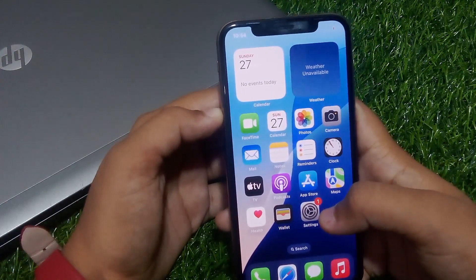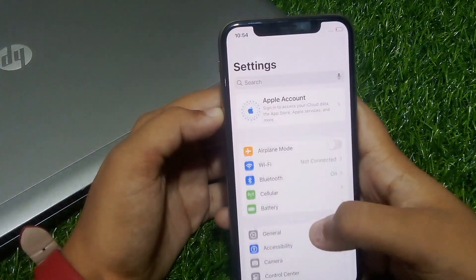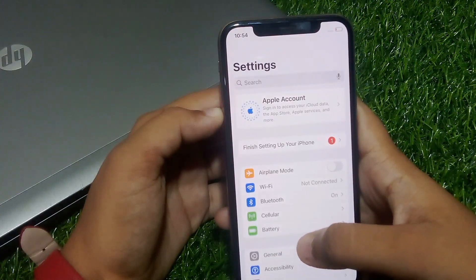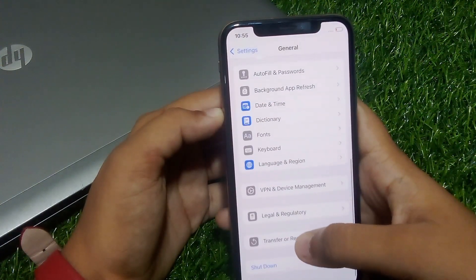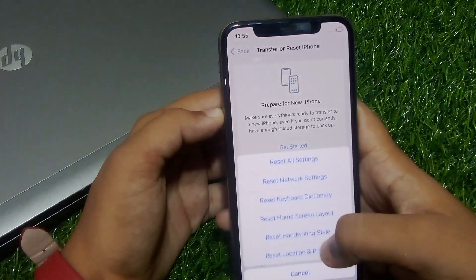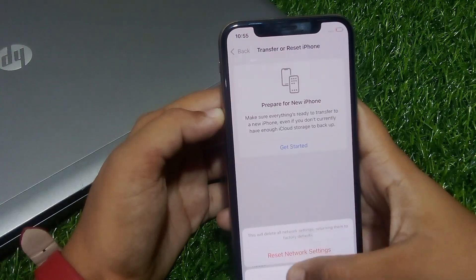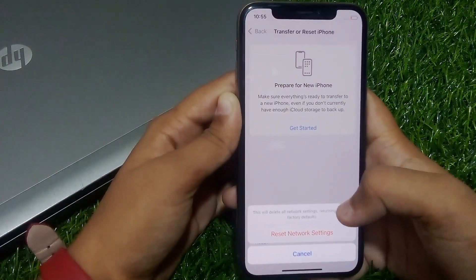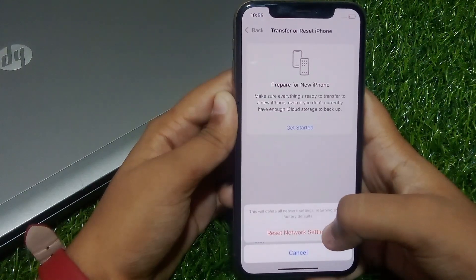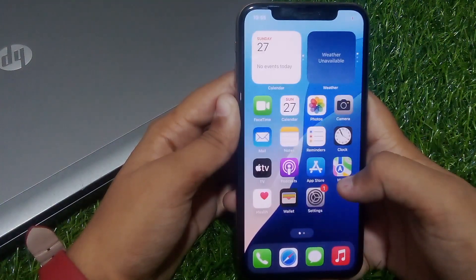If solution number four is not working, apply solution number five. Solution number five is to reset network settings. Tap on the Settings app, tap on General, scroll down and tap on Transfer or Reset iPhone, tap Reset, then tap Reset Network Settings. Enter your iPhone passcode, confirm by tapping Reset Network Settings — this will delete all network settings and return them to factory defaults.